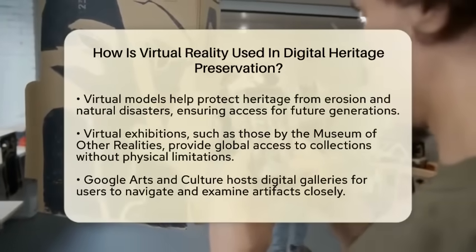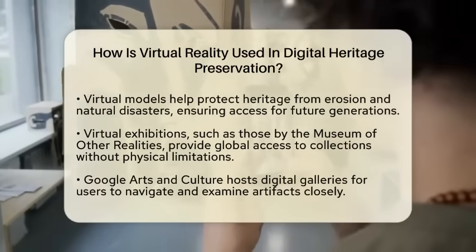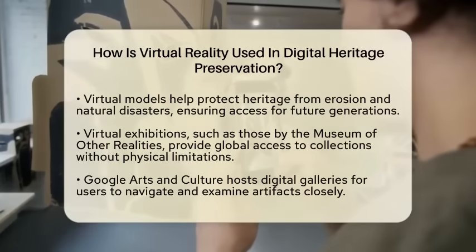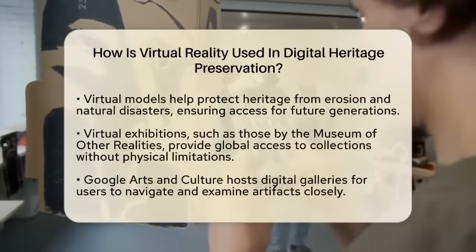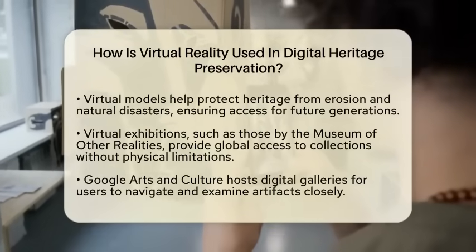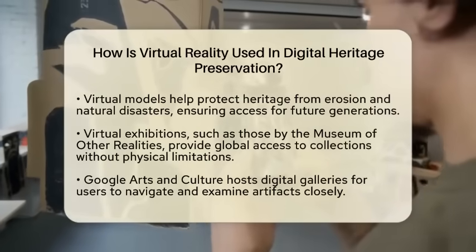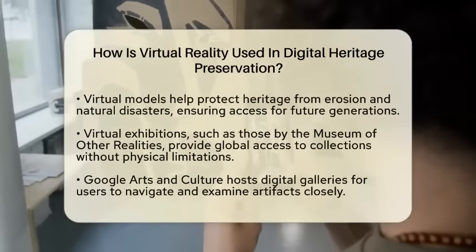This ensures that future generations can access these sites even if the physical locations deteriorate. Virtual exhibitions are also gaining popularity. Fully virtual museums, such as the Museum of Other Realities, allow people from around the world to access collections without any physical limitations. Institutions like Google Arts and Culture host digital galleries where users can navigate three-dimensional rendered sites and examine artifacts closely. This makes cultural heritage accessible to anyone, anywhere.